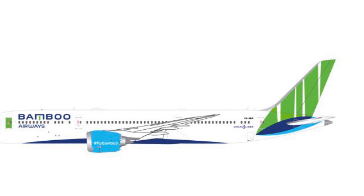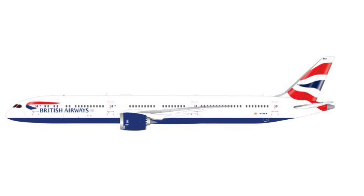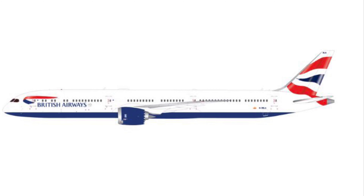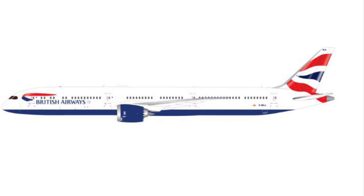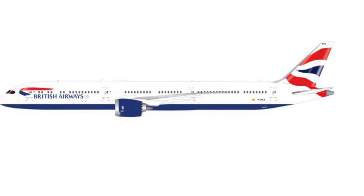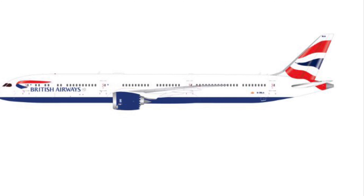Next we have a British Airways 787-10 — does look amazing. Obviously it does not fly into any of my airports, but this one I might just pick up because of how nice it looks. The only BA plane I have is the Concorde.